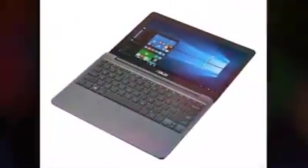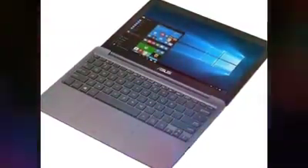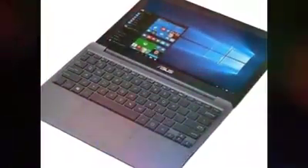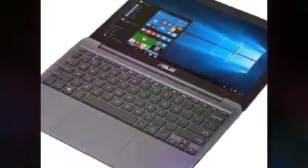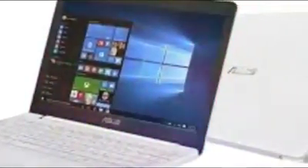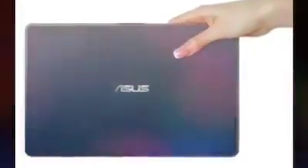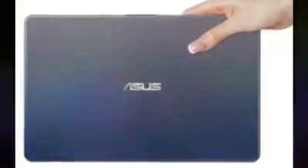Kelebihan utama Asus E203NAH yang sulit ditandingi laptop murah sekelasnya adalah desainnya yang tipis, layar yang bisa didatarkan sampai benar-benar 180 derajat, bobotnya yang hanya 980 gram, dan baterai yang bisa bertahan sampai 10 jam. Memang jamannya laptop tipis — dibandingkan dengan seri sebelumnya E202SA, dia sekitar 3% lebih tipis. Tidak banyak bedanya memang, tapi ini memang lebih tipis.